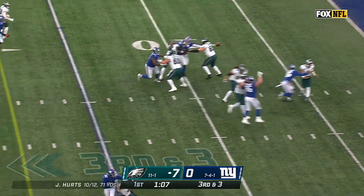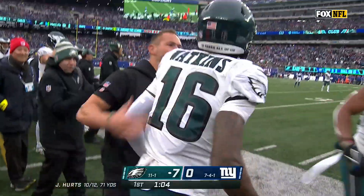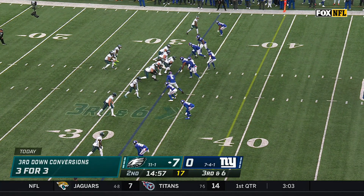Giants coming after him and getting there, but he got rid of it perfectly. Quez Watkins, first down Philadelphia. One game behind the Eagles, although the Eagles hold the tiebreaker between the two.